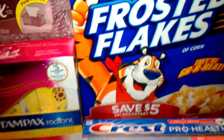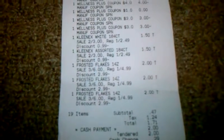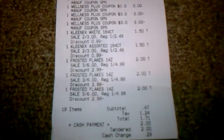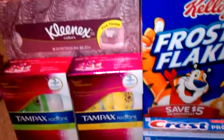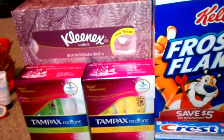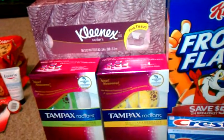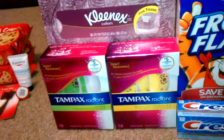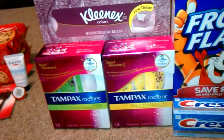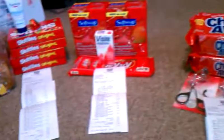I paid $5 and got back a $2 plus-up reward. After all coupons, my subtotal was $0.47. After tax, I paid $1.71. I got back $2 for the Frosted Flakes, $2 for the Tampax, and $1 for the Crest. I will use that $5 to pay for my Schick Hydro Silk Razors whenever my coupons come in. Thank you guys for watching and have a blessed day. Bye.